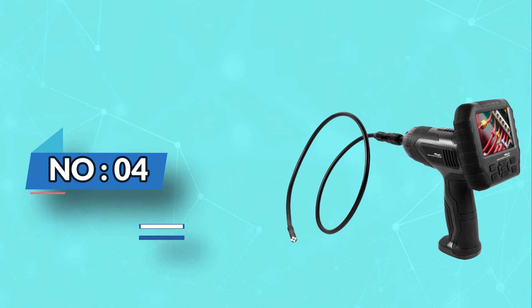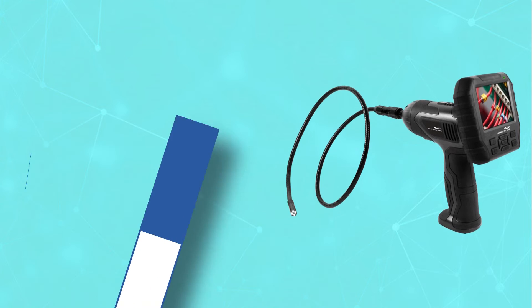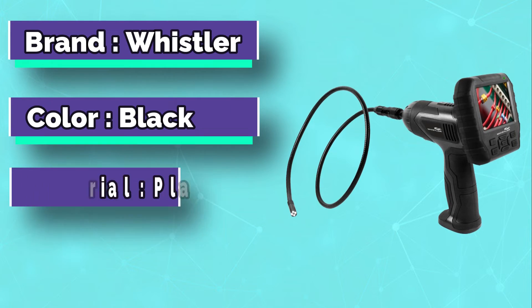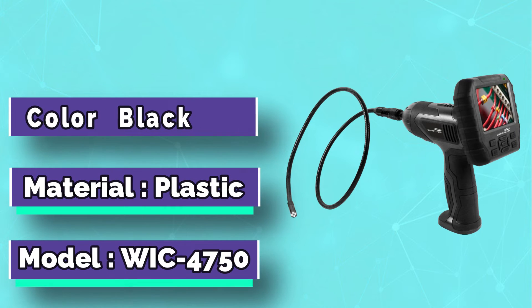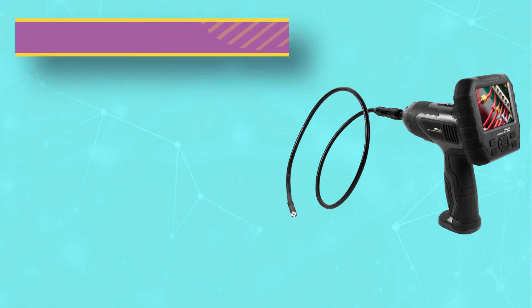Number 4: Whistler Snake Camera. The Whistler is the most advanced camera on the market. It offers you the ability to control your entire operation from a smartphone or tablet, eliminating the need for multiple transmitters or monitors.